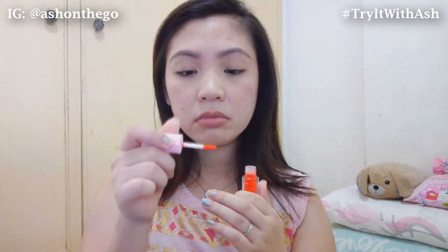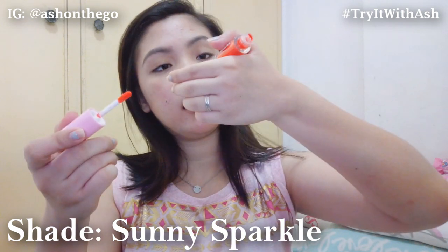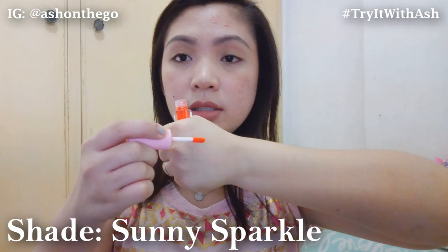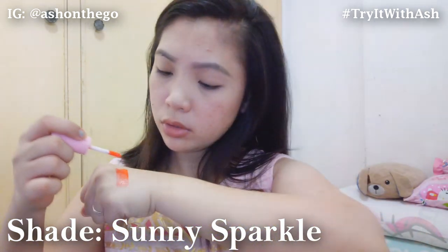But it does have a scent — not like a lip paint that smells like marshmallow chocolate. This one has its own scent. Let me show you the shade. Again, this is sunny sparkle. This is what it looks like. It's minty.